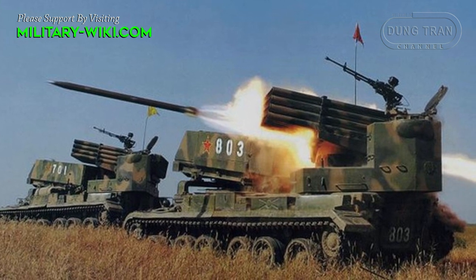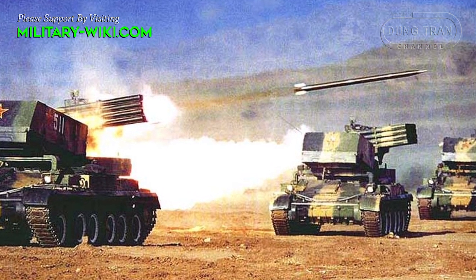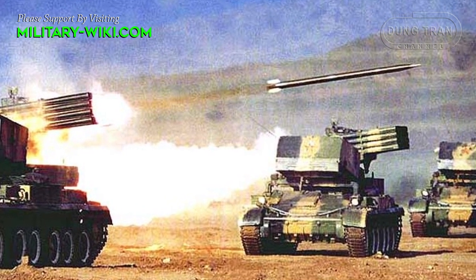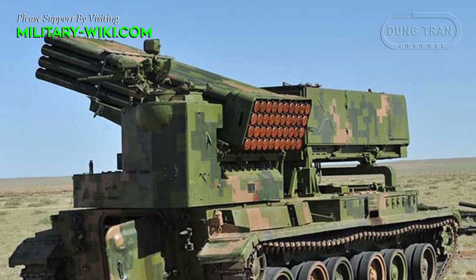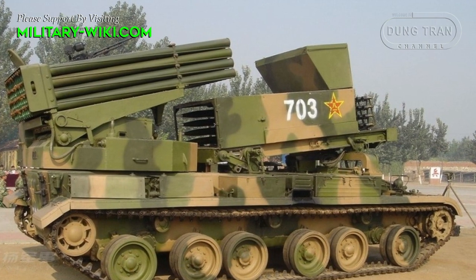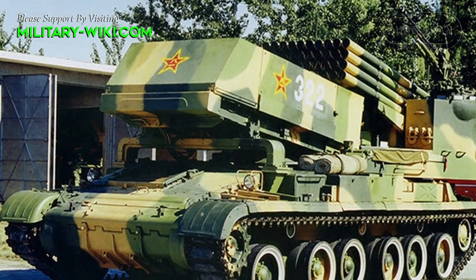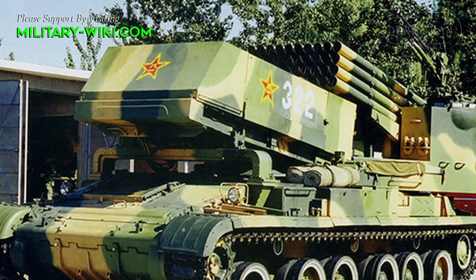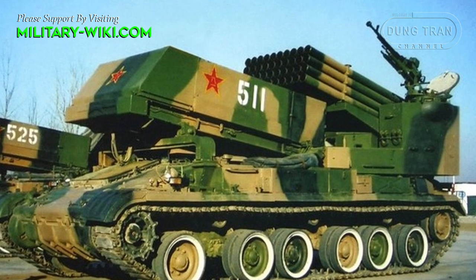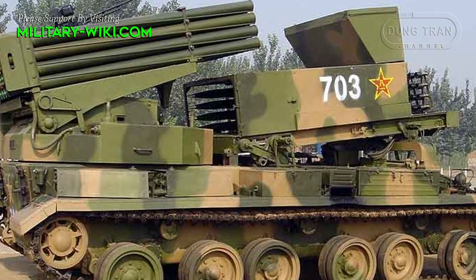The Type 89 launcher itself was completely borrowed from the Type 81. A frame with a hydraulic lifting device served as the basis for four rows of 10 launch tubes — 40 rockets total. Additional ammunition was placed inside the casing in a special holder, and missiles were fed into the launch tubes automatically at the command of the crew. Thus, the Type 89 has the ability to quickly reload for a second strike. The automated loader system reduced the vehicle's crew to 5 people, all seated inside the armored hull.